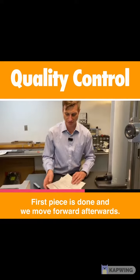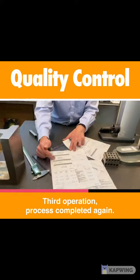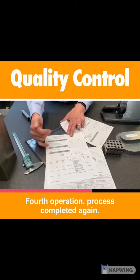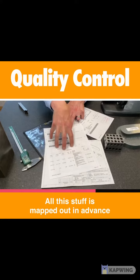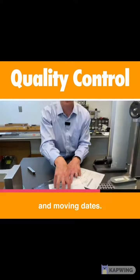Once the first piece is done, it moves on to the second operation — full process completed again. Third operation, process completed again. Fourth operation, process completed again. We have all the materials and quantities that are necessary mapped out in advance, so we know we have everything on hand when it's time to run the job and we're not going to be creating issues and moving dates.